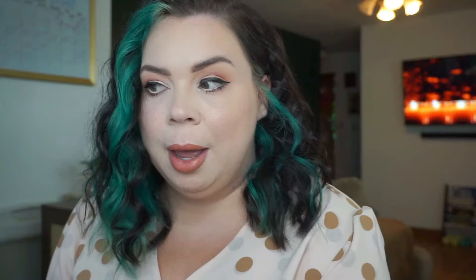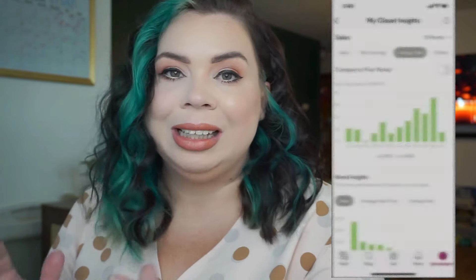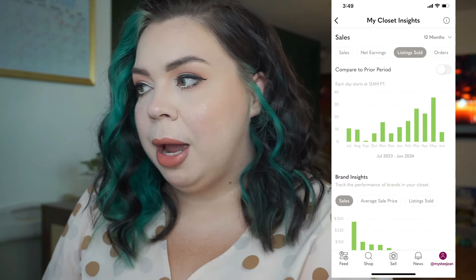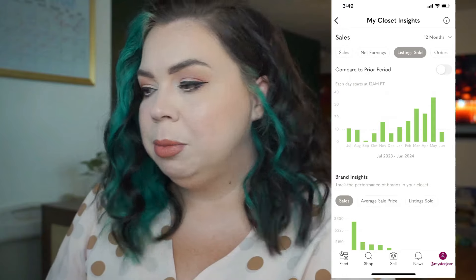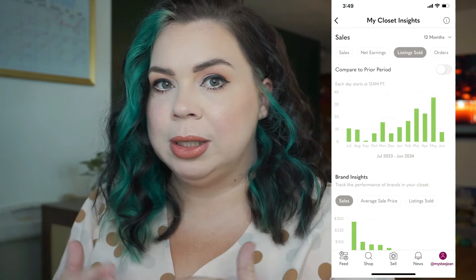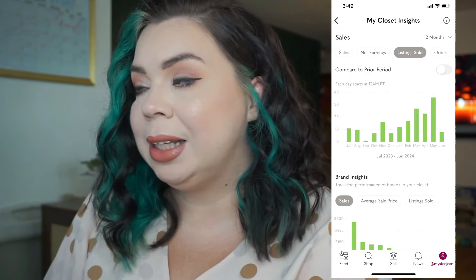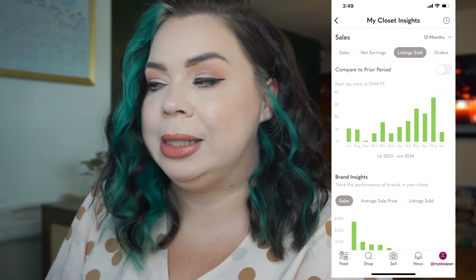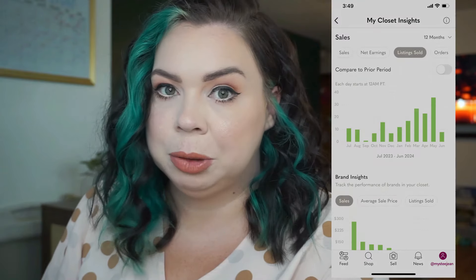Poshmark is not my main platform, though I would like for it to come up and work alongside eBay — so that's the whole point of trying to use something like Prime Lister. Not only was it my highest grossing month, but I also sold 36 items. The next closest I ever had was a 10-item difference, so that is significant for me. I'm really thankful for what Prime Lister has done for my sales on Poshmark.